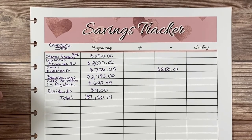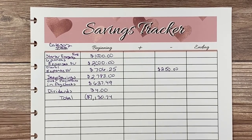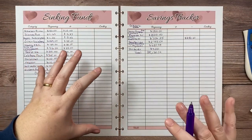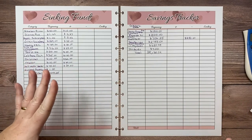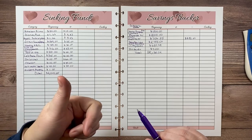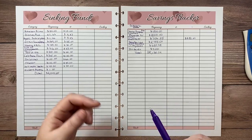I hope you enjoyed this video and that it helped you understand how you can do your sinking funds and savings tracker for your budget sheets. If you have questions or comments, please leave them in the comment section below — I'd love to help you out or just have a conversation about it. If you do things differently or have different ideas, I'd love to hear about it. If you enjoyed the video, please give it a thumbs up, subscribe to my channel, and I'll see you guys next time — bye!